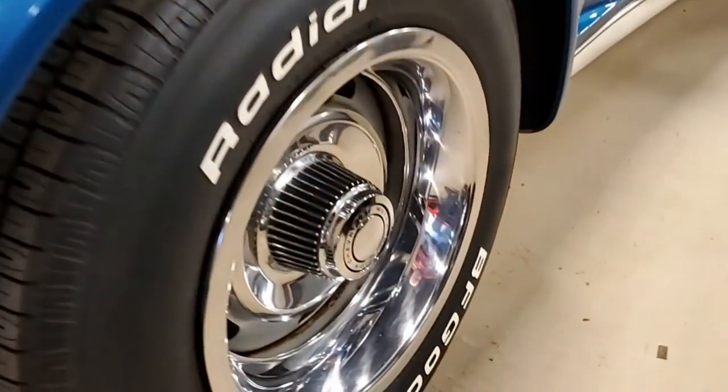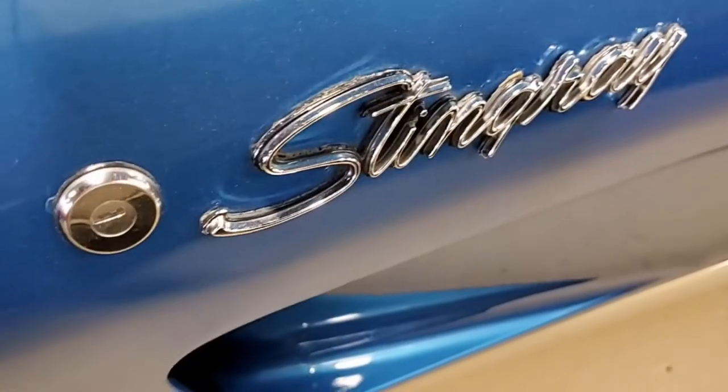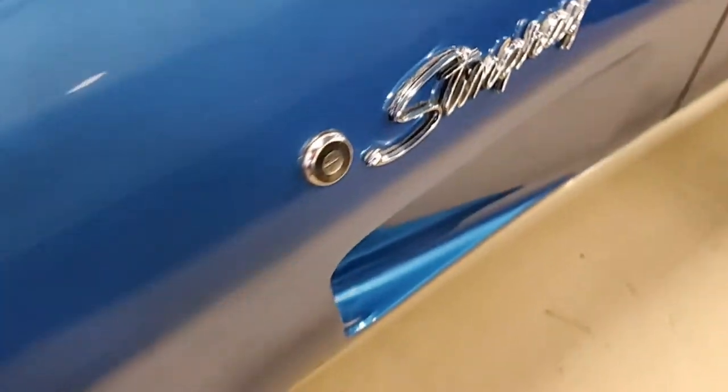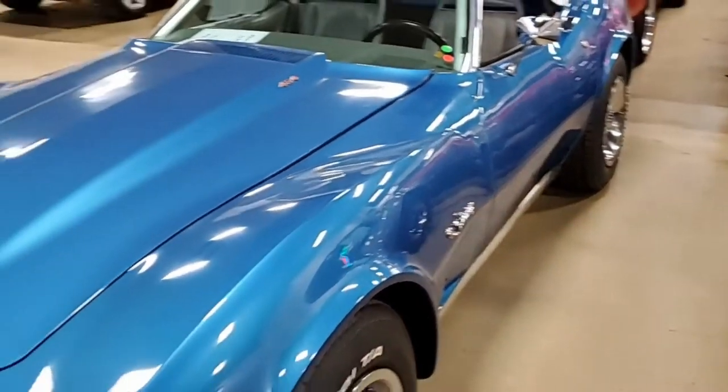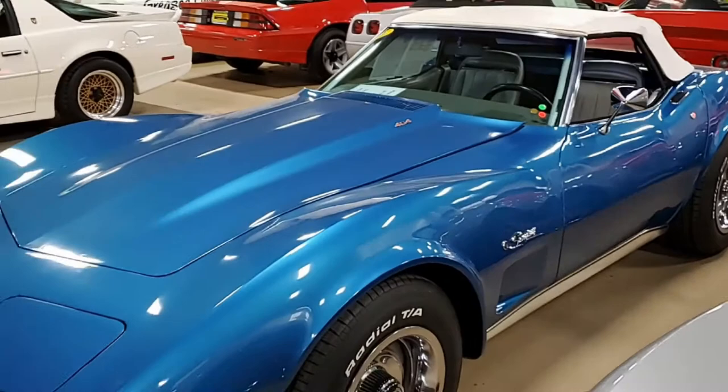The paint is in great condition with a nice shine. The convertible top is in very good condition as well, as are all the glass panels in this car. And this also has the matching blue hard top with it as well.